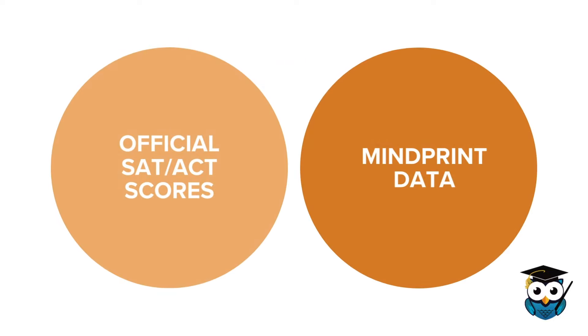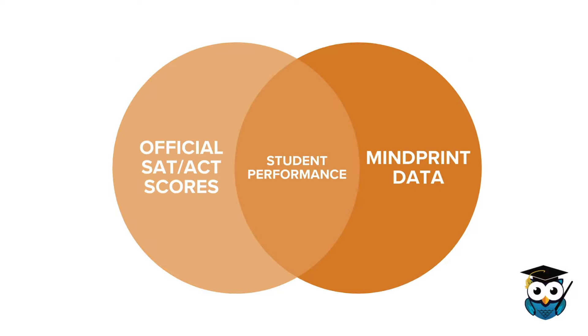We can see which cognitive skills correlate to student performance on different sections of the SAT and the ACT, and that allows us to project a potential scoring range for students who have taken our assessment, regardless of whether or not they've taken the actual SAT or the actual ACT.